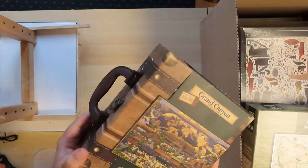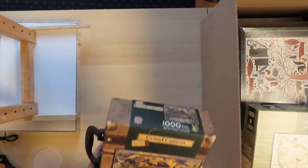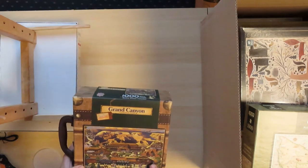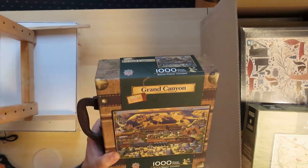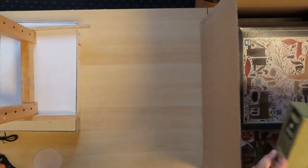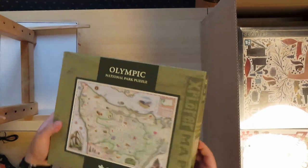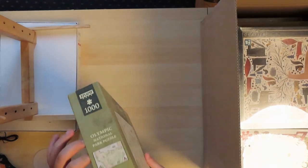I also bought another suitcase puzzle. I already have one done in a suitcase. This one is Grand Canyon — very nice. Masterpieces from the USA. Another one from USA, Masterpieces — Olympic National Park puzzle.